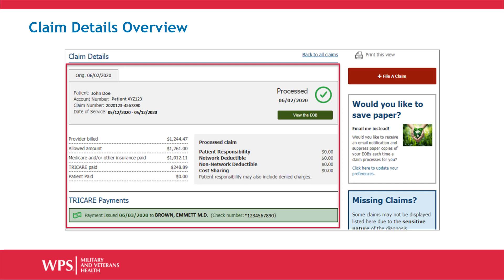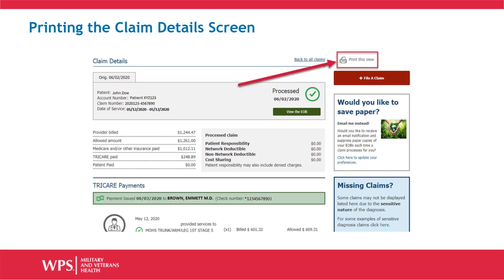If your explanation of benefits is not available at the time of your search, you can still see the overview. The overview will give you general information including how the claim was processed, TRICARE's payment, and if you have any other out-of-pocket patient expenses. The Claim Details screen will include all the same information about the provider, the charges they are claiming, the processing, and the payment details.